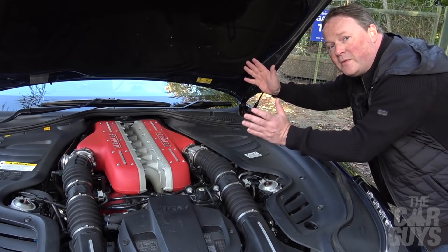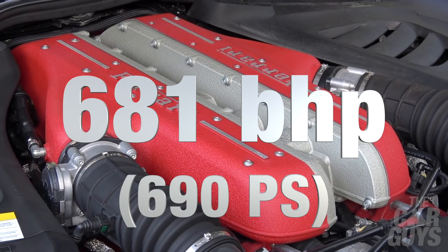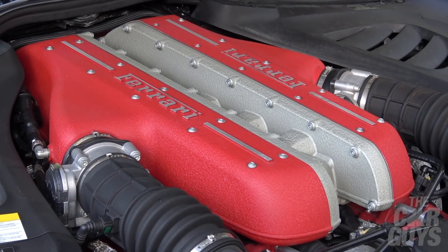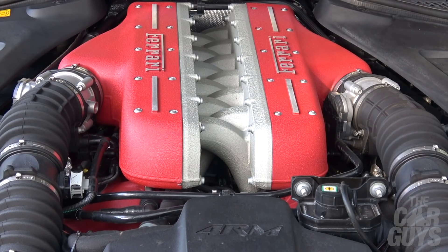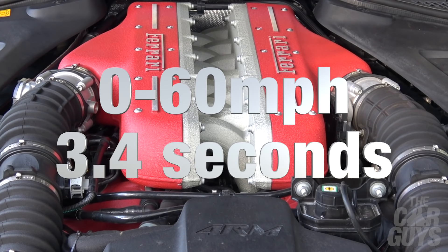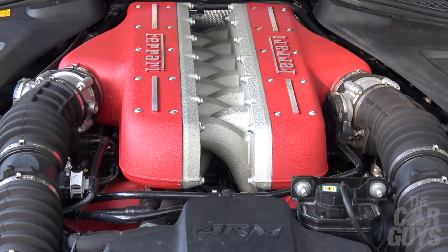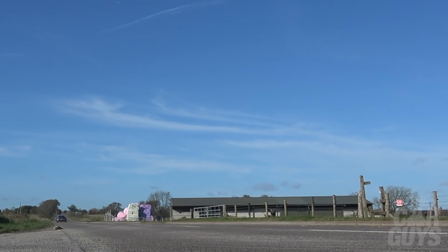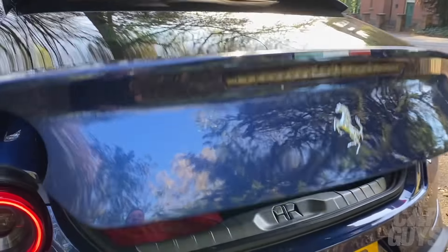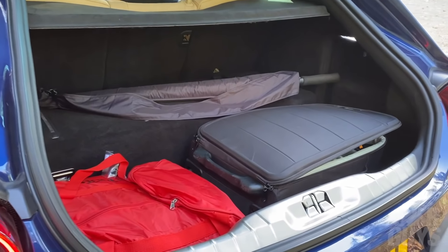Here it is — the naturally aspirated 6.3-litre V12 of the Ferrari GTC4 Lusso. It is an absolute powerhouse of an engine, one of Ferrari's all-time greats, and look how far back it sits for better weight distribution. This delivers 681 brake horsepower — that's 690 PS. Peak torque is 514 lb-ft, which is 697 Newton metres. 0–60 comes in 3.4 seconds, 0–100 in 10.5 seconds, and the top speed is a frankly unbelievable 208 mph — that's 335 km/h.